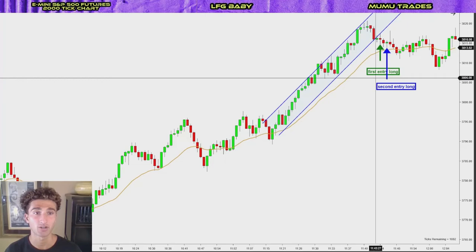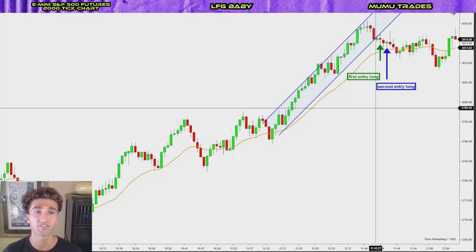And this is the ES S&P 500 futures market, and for every point that equates to $50. And that's if you're trading one contract — you can scale up all the way to five, ten, fifteen, twenty, a hundred contracts, maybe. So as we know, this can get very, very profitable and just mastering this one setup can really change your life.